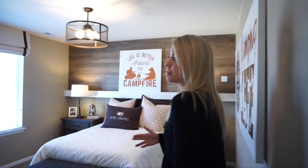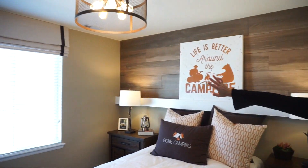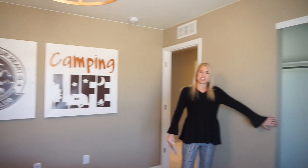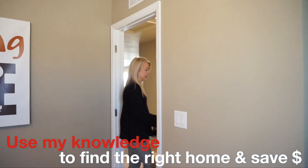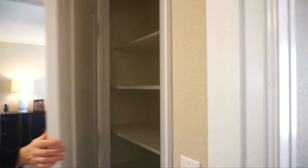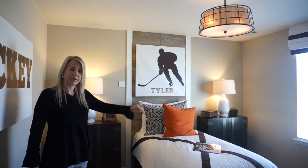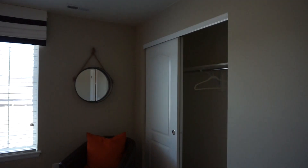Coming along we're into our next secondary bedroom. This one's window looks out over your backyard — feels pretty light and bright in here. Again, traditional closets with slider doors. At the end of the hall we do have a nice size linen closet, and then we come to our next secondary bedroom. This one is also at the rear of the house with a window looking out over your backyard and traditional slider doors.